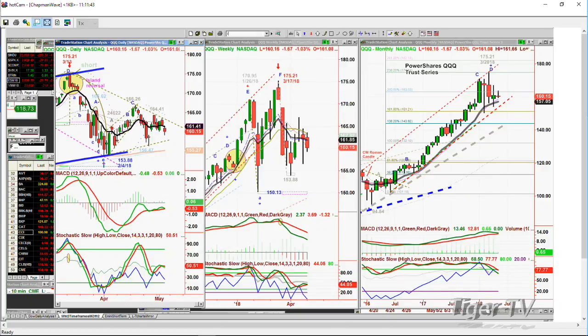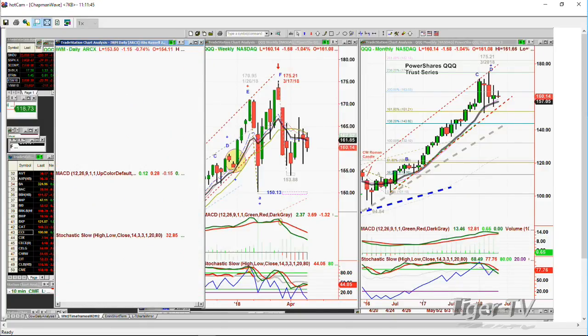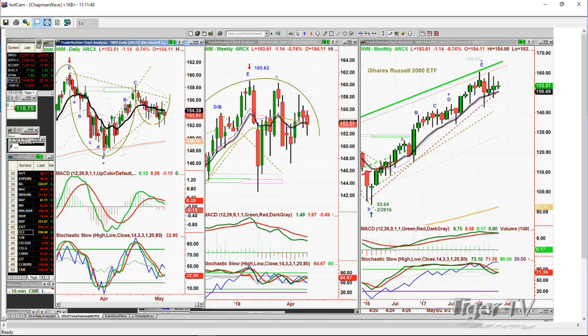The IWM — the iShares Russell 2000 — was the one holding better. It's only down 0.74%, trading at 153.50, down $1.14. It hasn't broken the left side low of two days ago at 154.30. This is the best acting ETF right now, but it's not great — it just hasn't broken to the upside yet either.